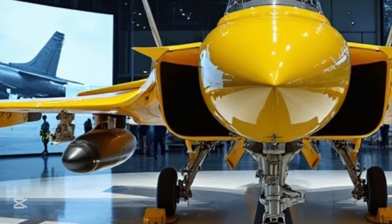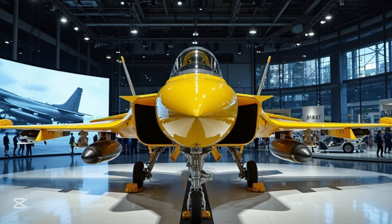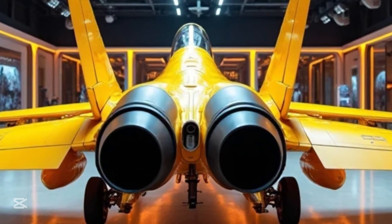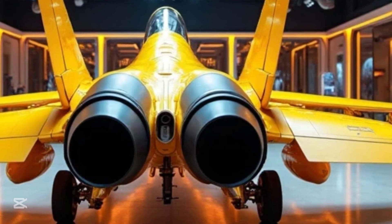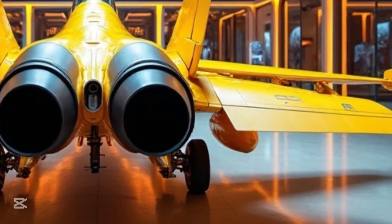Its delta wing design and canard foreplanes give it incredible maneuverability, making it a formidable presence in any dogfight. The back-left view reveals the twin tail fins and powerful engine exhaust, reminding us that every inch of this aircraft was designed for tactical superiority. Painted in a custom yellow and black livery, it doesn't just fly — it announces itself before it arrives.